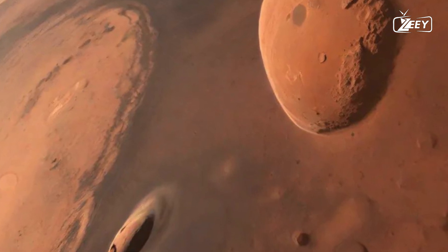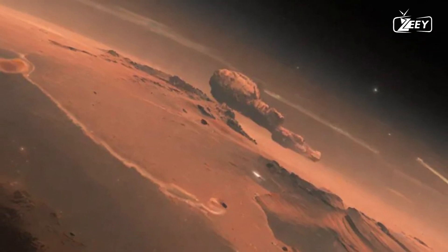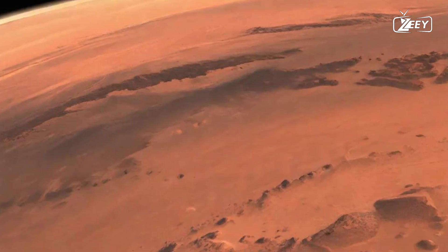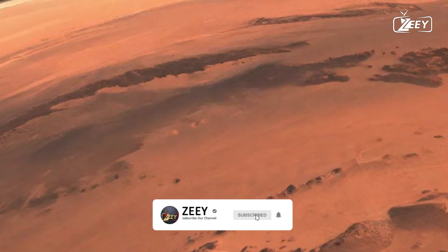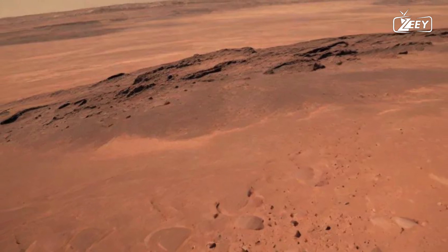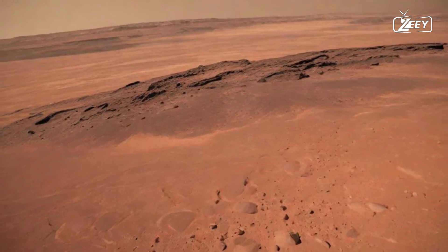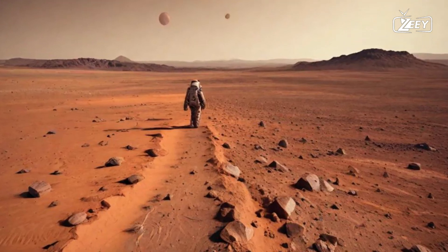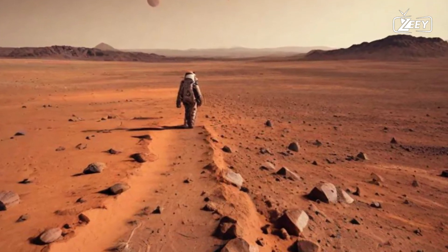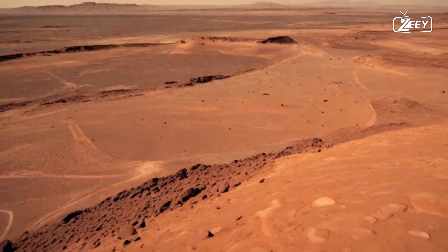This is a place of extremes. Temperatures can plummet at night, often reaching minus 80 degrees Fahrenheit. The air is thin, and the environment is harsh. Yet the allure of discovery calls to the adventurous spirit in all of us. Here, every moment is an opportunity for scientific exploration, where you might find evidence of past water flows or signs of ancient microbial life, hinting at the possibility of life beyond Earth. Imagine the thrill of discovering a mineral or fossil that could change our understanding of this planet's history and its potential for harboring life.